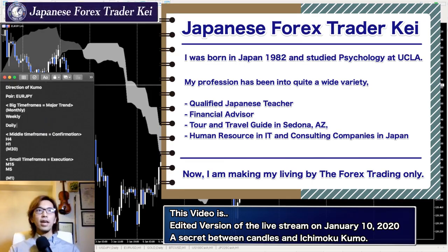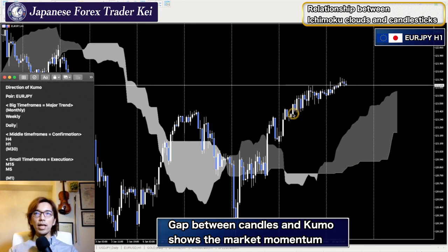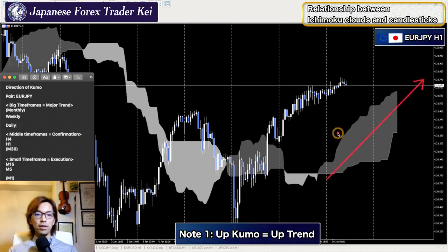This is Euro-JPY on the one hour time frame. When you look at it, the distance between the kumo and the candlestick is pretty wide — there's a gap in between. This is another confirmation of bullishness. We don't look at the thickness of the kumo; rather we focus on the distance between the kumo and the candlesticks. This is additional information here.